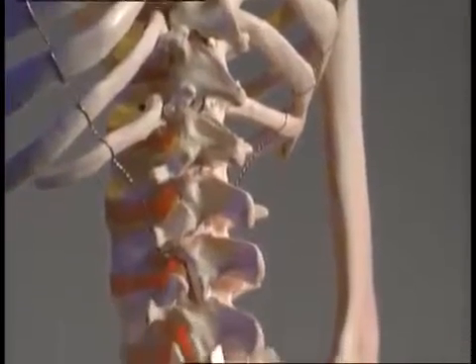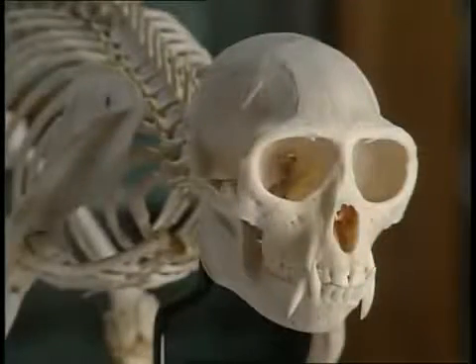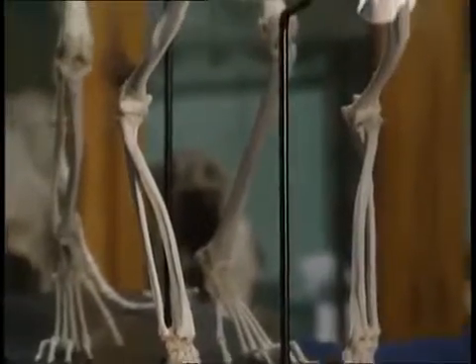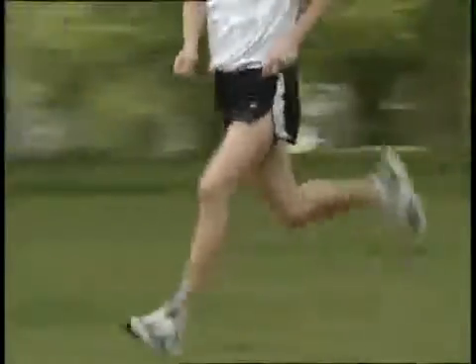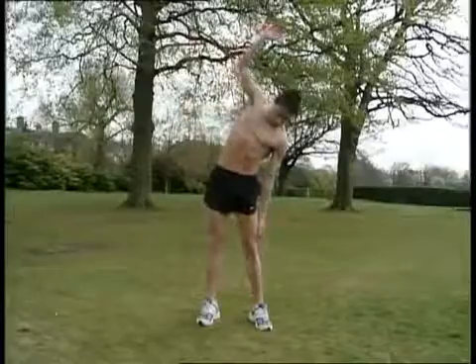Vertebrae support the body and protect the spinal nerve cord. This delicate cord runs through the middle of the spine. Other parts of the skeleton are also involved in protection. All these animals have skulls to protect the brain from injury. The ribcage protects the heart and lungs. The pelvis protects the reproductive organs. The skeleton plays a vital role in movement. Tough ligaments hold the ends of different bones together and allow the bones to move.